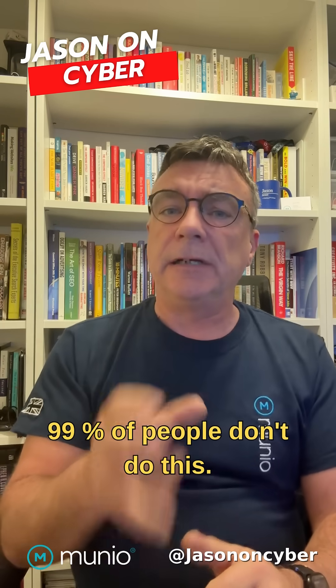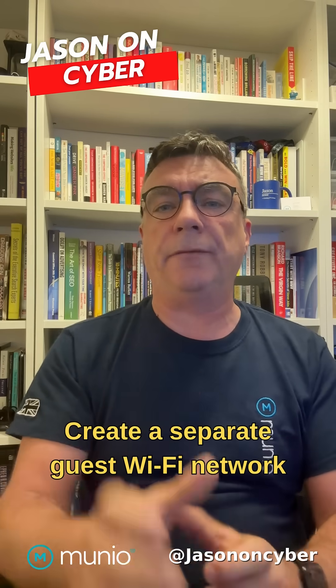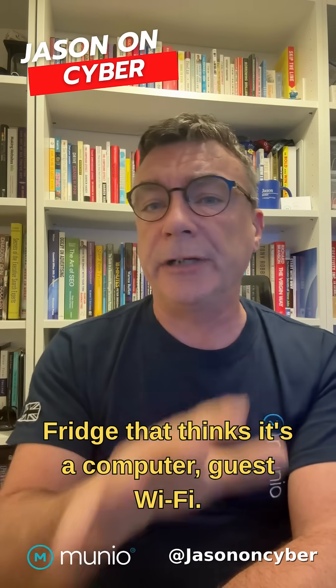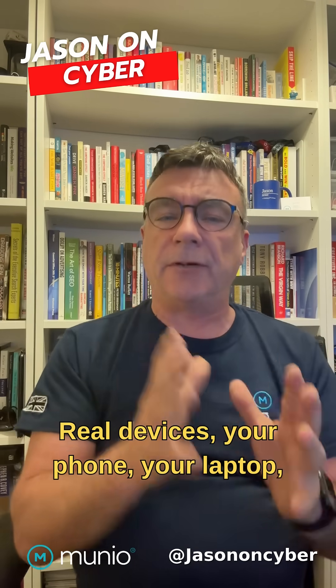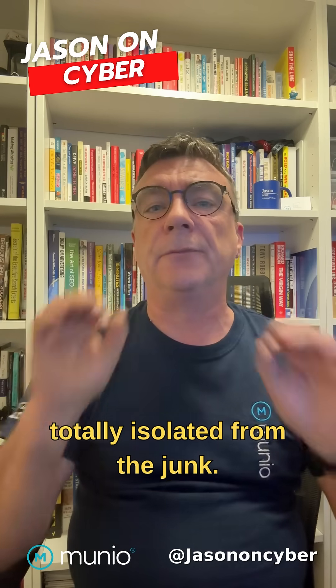So here's the fix. 99% of people don't do this — don't be one of them. Create a separate guest Wi-Fi network and move all your smart devices over to it. Your TV — guest Wi-Fi. Alexa — guest Wi-Fi. Fridge that thinks it's a computer — guest Wi-Fi. This keeps the real devices — your phone, your laptop, your banking apps — totally isolated from the junk.